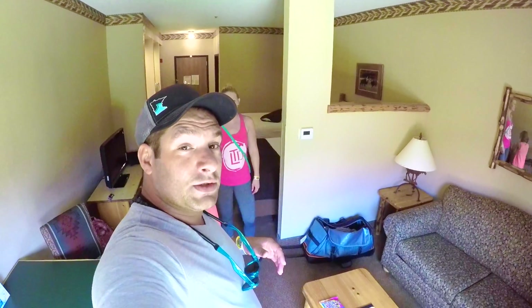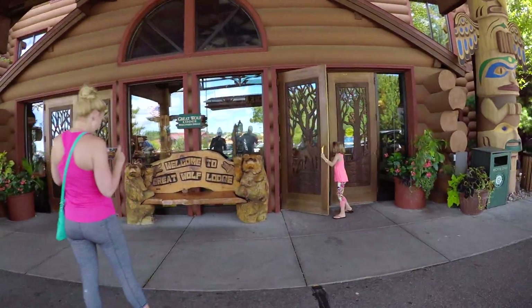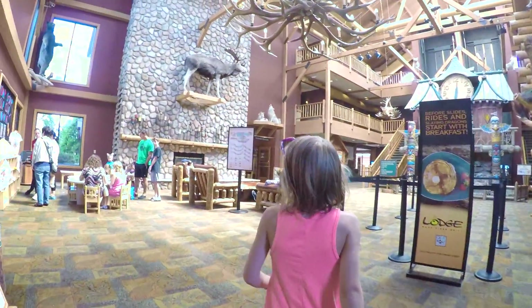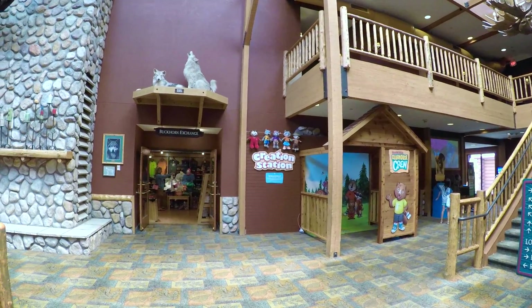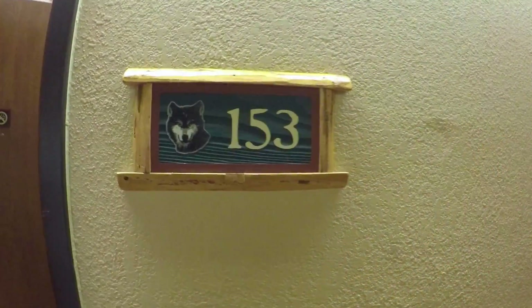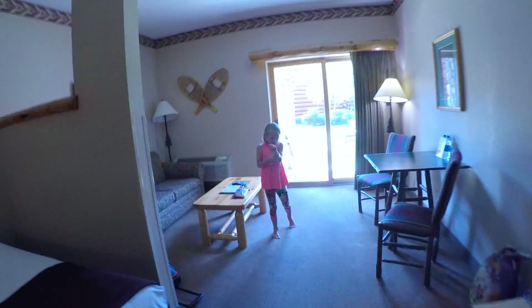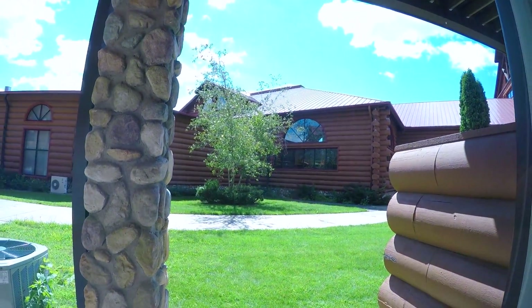We're at the Great Wolf Lodge and we're going to do a full tour of this place, just like our last couple videos. If you want to check out the Wilderness, Mont Olympus, or Chula Vista, check it out — we'll leave links. They gave you a special treat — sixlets! Right on the ground floor, the water park is right there.